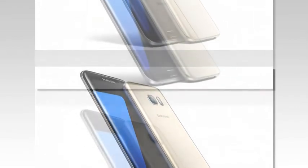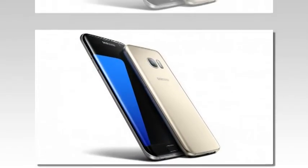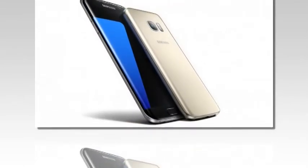Carrying a firmware version of XXU1BPHJ, the update also brings along Samsung Cloud and the new gallery app, both debuted on the Samsung Galaxy Note 7.